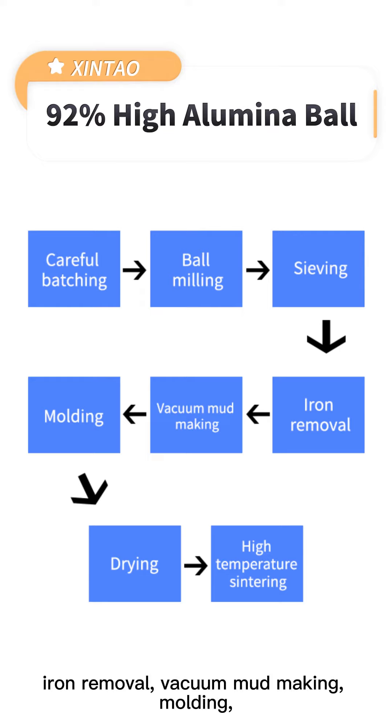sieving, iron removal, vacuum mud making, molding, drying, and high temperature sintering.